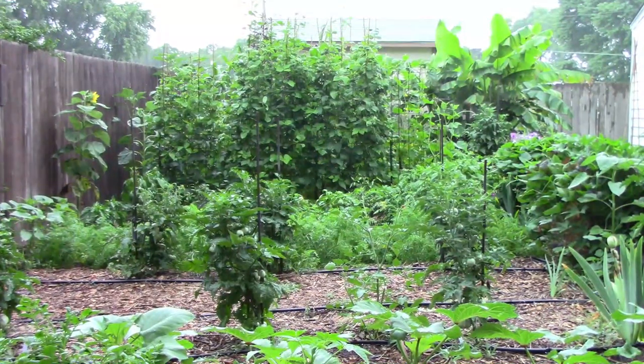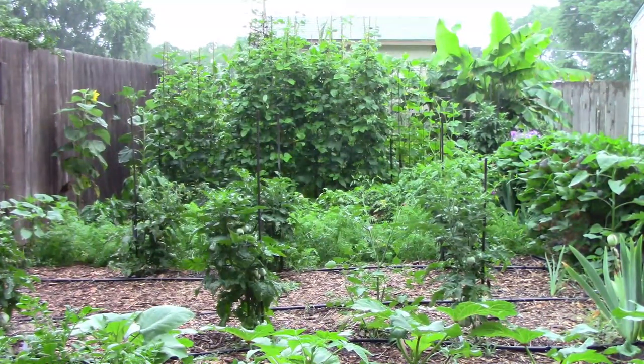It's early July and it's time for another garden update. You can see the roof of the shed back there, but not much else. So let's go take a look at what's been going on.